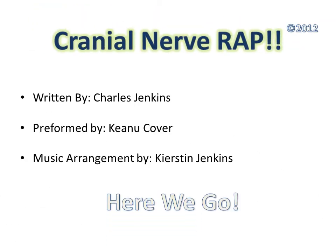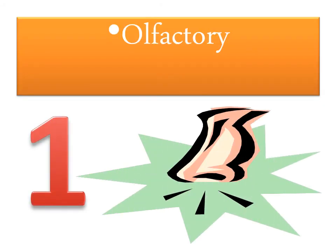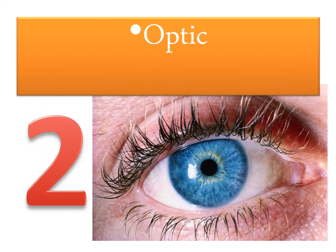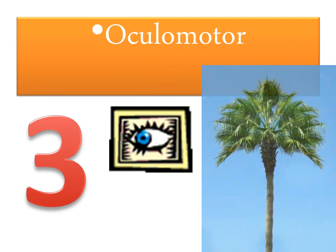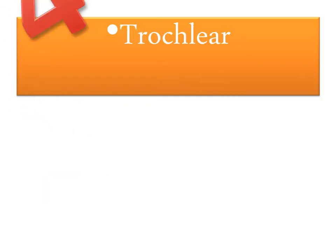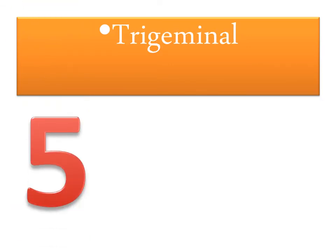Olfactory 1 makes smelling fun. Optic 2 to see the view. Oculomotor 3 moves the eyes to the tree, focuses on the bee. Trochlear 4 moves eyes even more.